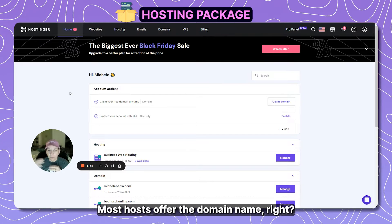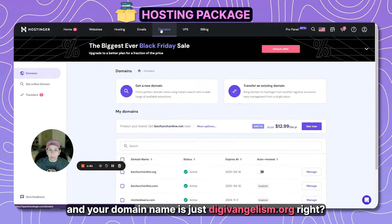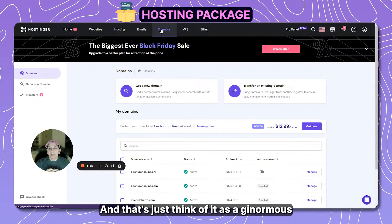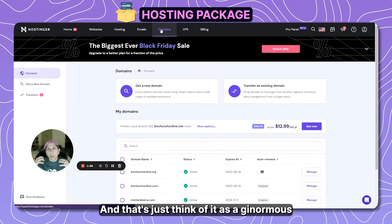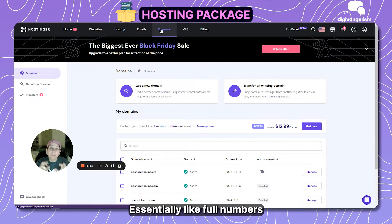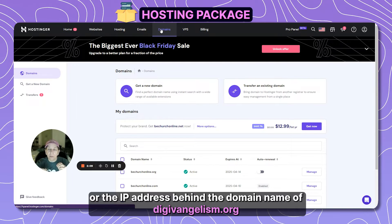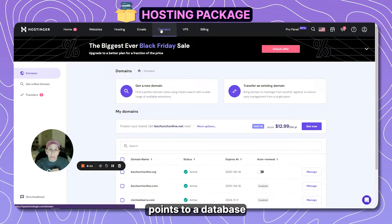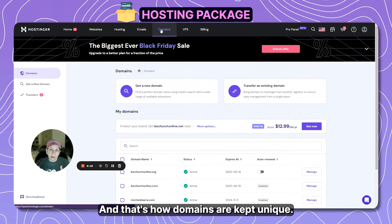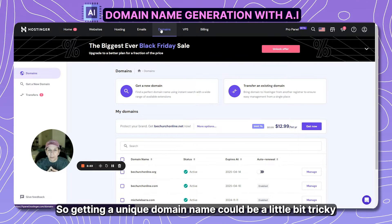Your domain name — like digitalism.org — is where people find you when they type that into the URL bar. Think of it as a ginormous database across the entire internet, essentially like phone numbers. The IP address behind a domain name like digitalangels.org points to a database entry for your specific domain, and that's how domains are kept unique.